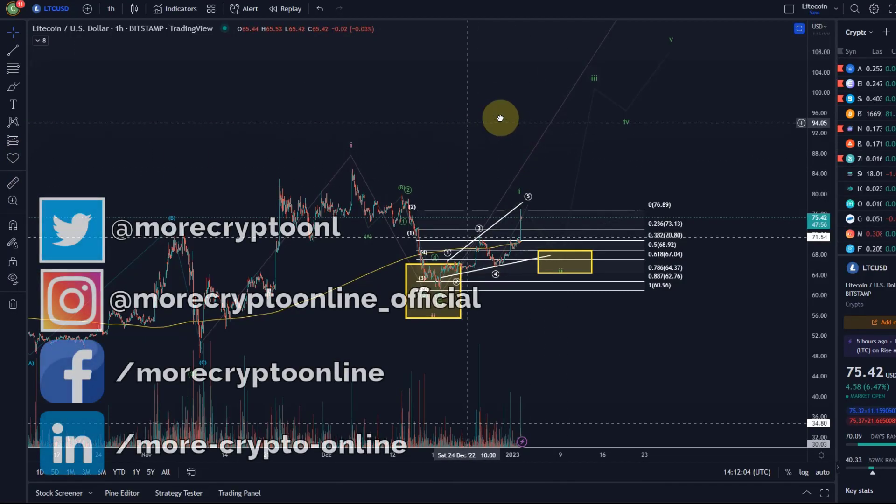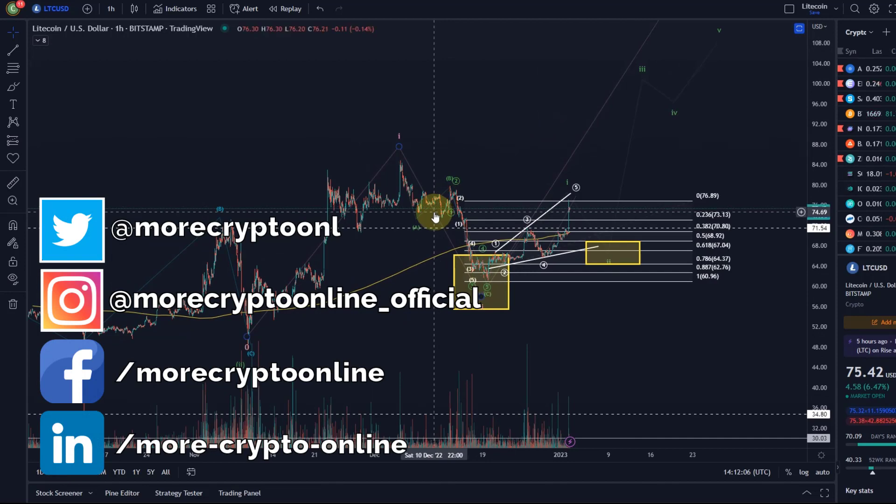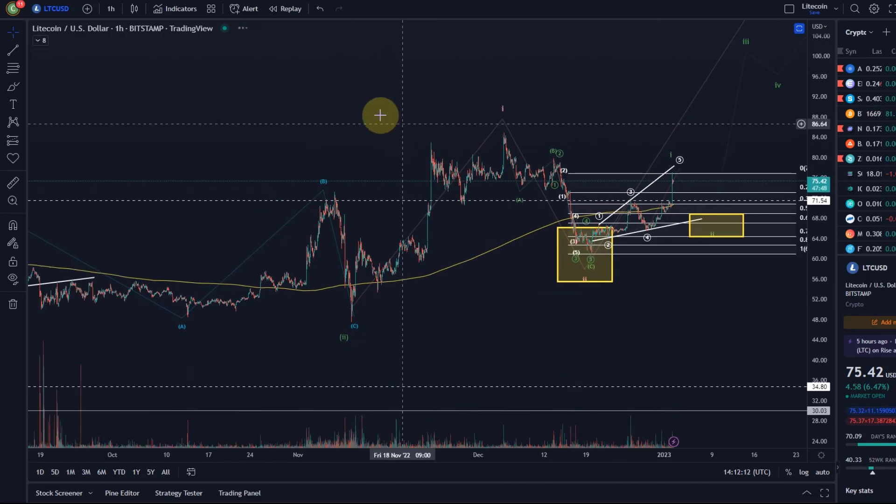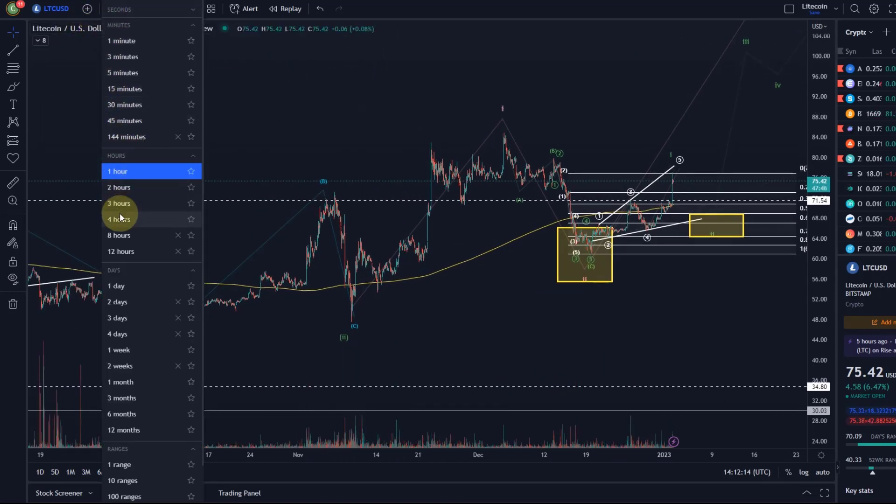Hello and welcome to another update video about Litecoin. The assumptions here are currently being followed. The count, even though not super reliable, is still at the moment being followed.